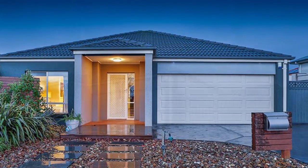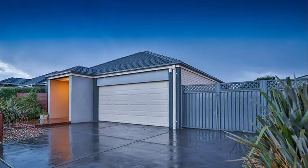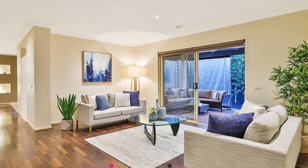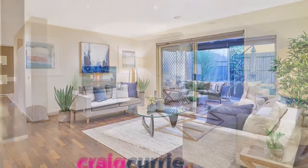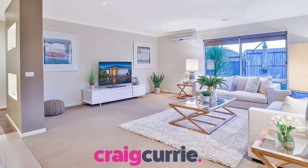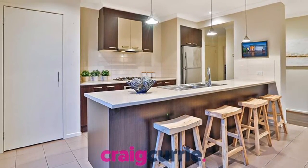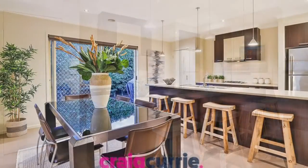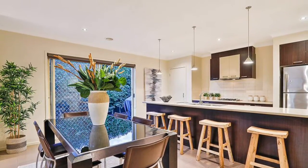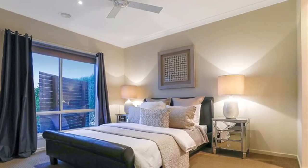This home with great curb appeal, fantastic side access, really is an impressive property. With four large bedrooms, two bathrooms, two separate and spacious living zones, a beautiful kitchen that overlooks the open plan meals and dining, gas-ducted heating, split system cooling, wonderful colour scheme throughout, beautiful timber look flooring — step outside, you've got alfresco living also.